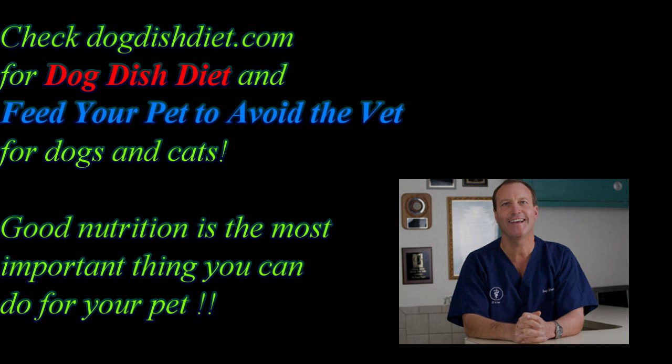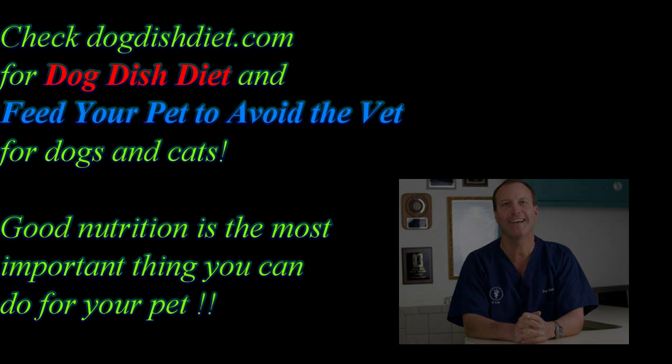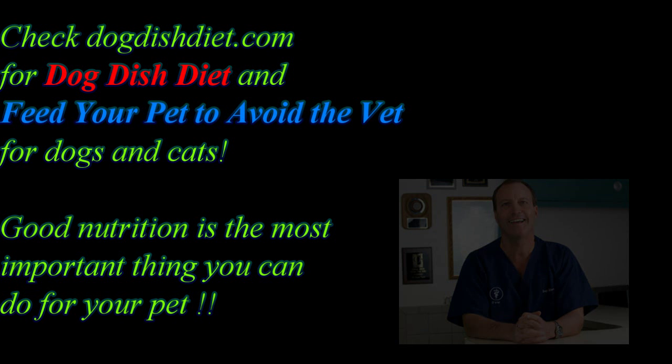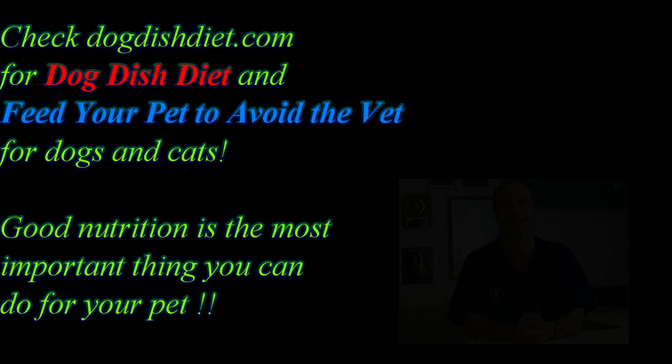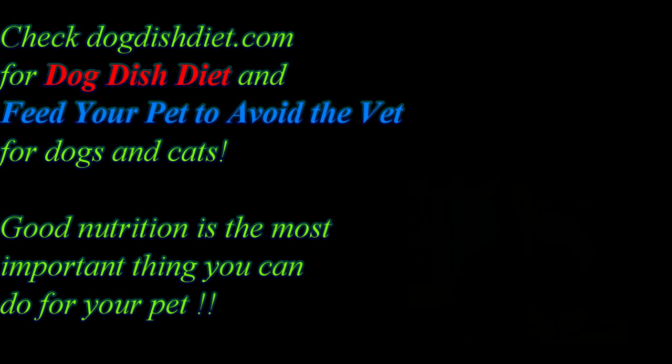Thought you'd enjoy seeing that video. Check out the website Dog Dish Diet — it's a book about feeding dogs better by choosing better kibble, better ingredients in kibbles and canned foods. You can also feed raw food. Feed Your Pet to Avoid the Vets is a book about home cooking for your dogs and cats. Anyway, have a great day. Hope you enjoyed the video. I was gone for a week or so, but I've got more coming up.